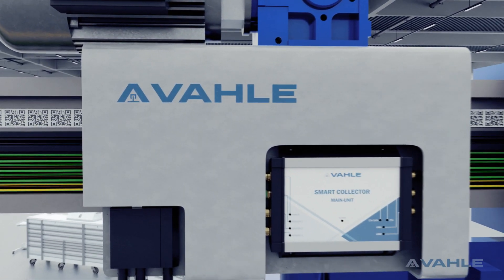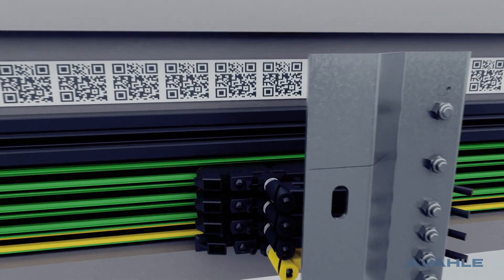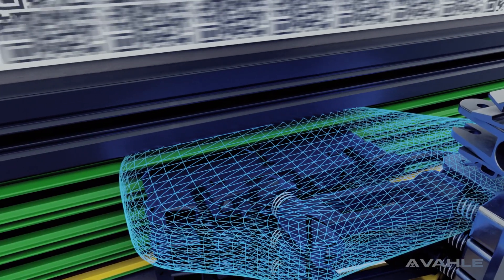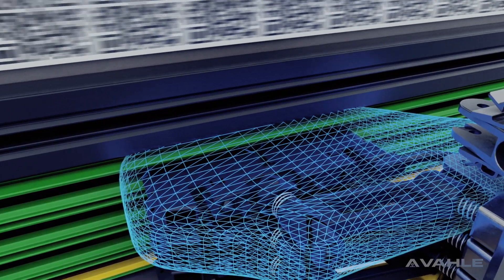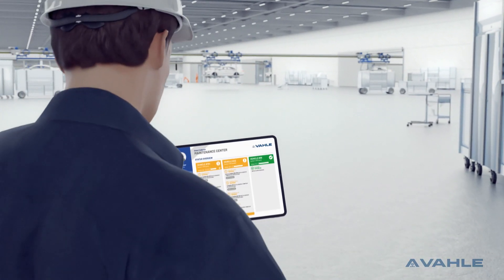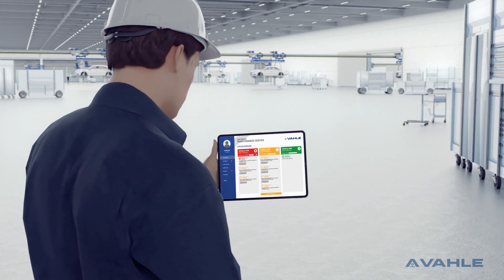This helps to detect anomalies in advance and allows a fast reaction time before costly downtime occurs. Sensors detect any deviation of the guide values and send an alert. Identify which component is affected and exactly where in your system the failure has occurred.